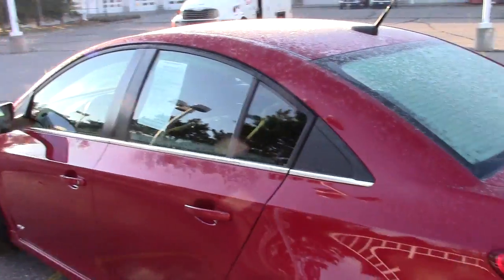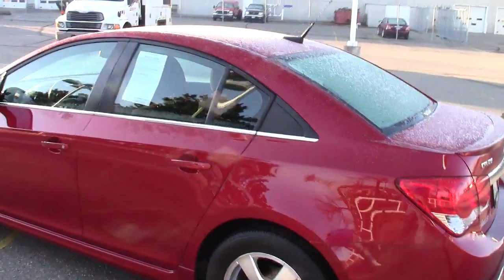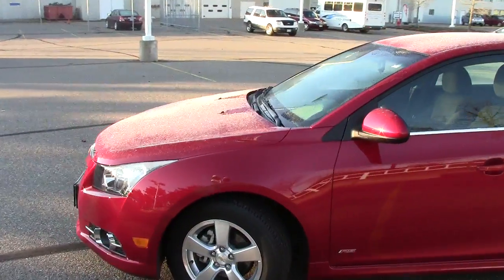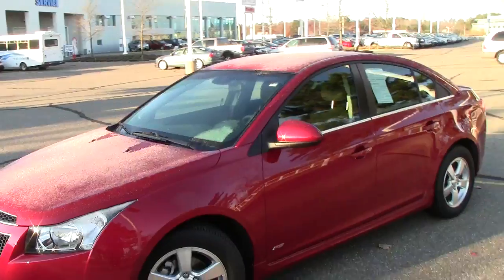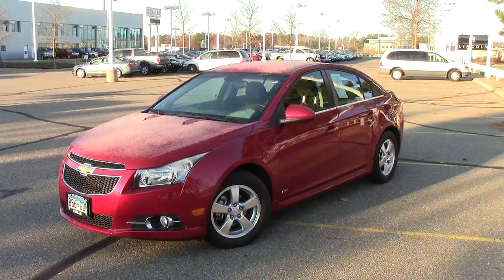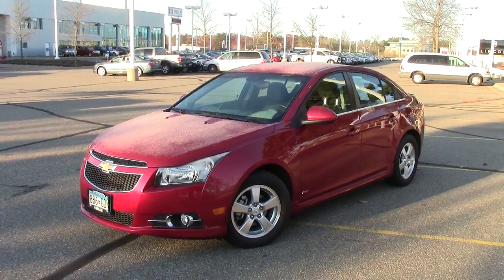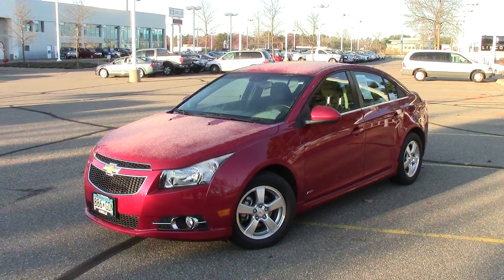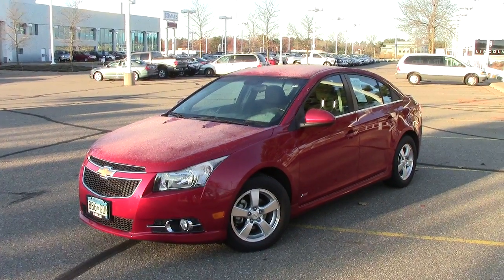Overall, just a really, really nice vehicle — lots of get up and go. We encourage you to come on in and take it for a spin. Give us a call and set up an appointment ahead of time at 1-866-455-7638. That's the number to call. We'll make sure to have this thing ready for you before you get here. Looking forward to hearing from you today.